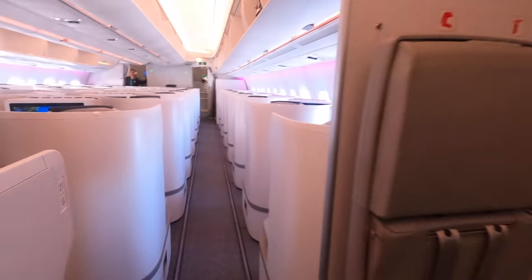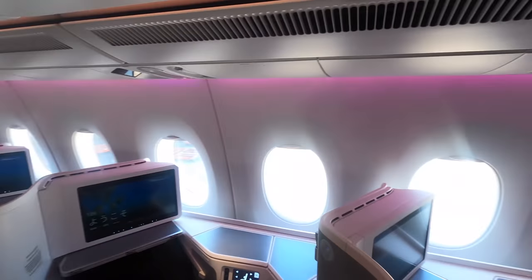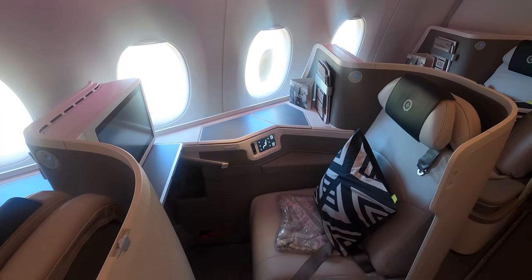The business class cabin is on the left and the seats are all in a one-to-one layout, so every seat has direct aisle access. Here's my seat, which I'll show in more detail shortly, but first let's go check out the rest of the aircraft.